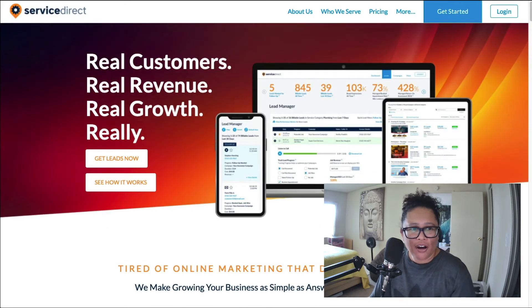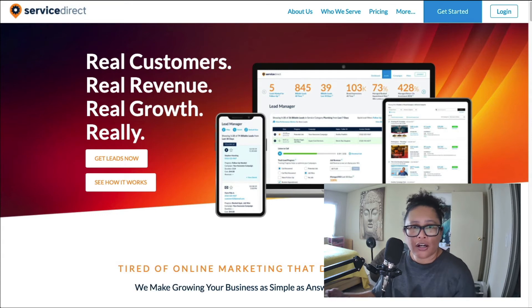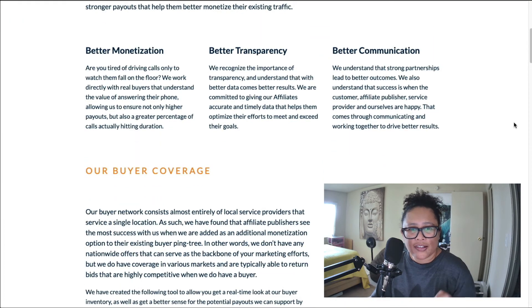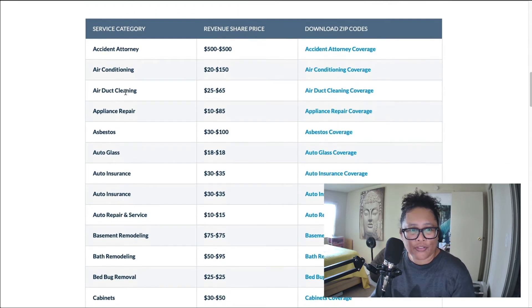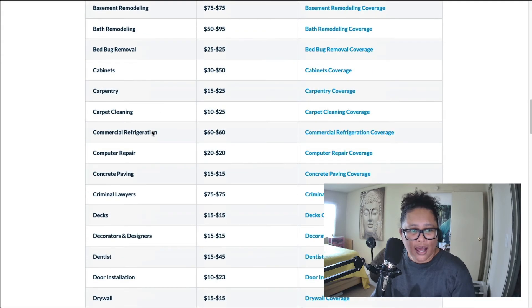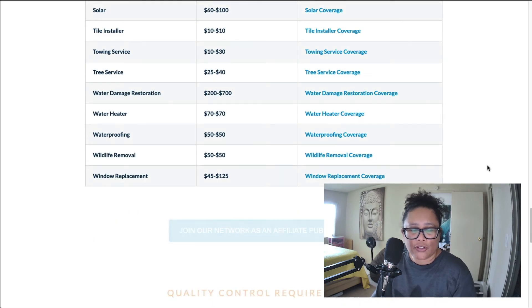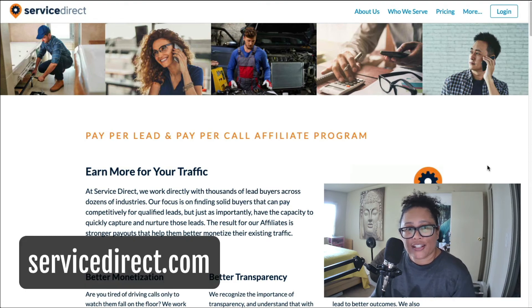The next company is called Service Direct, found at servicedirect.com. They generate leads for different types of service companies — plumbing, electrical, auto insurance, and more. Their affiliate program offers a pay per lead commission. They have a table here showing revenue share prices across various service categories like auto glass, carpentry, criminal lawyers, and so on. Lots of options here that you could target an audience to, at servicedirect.com.